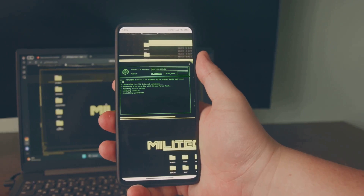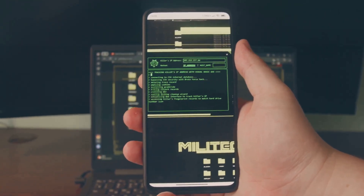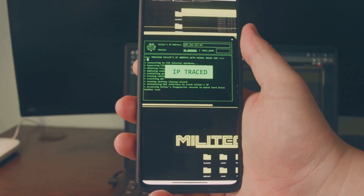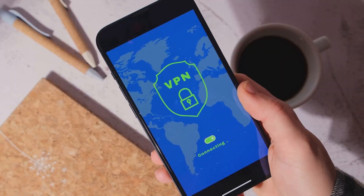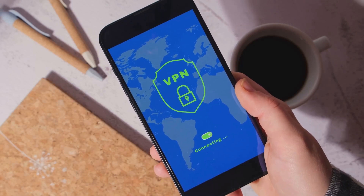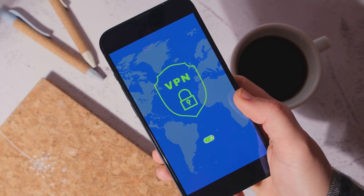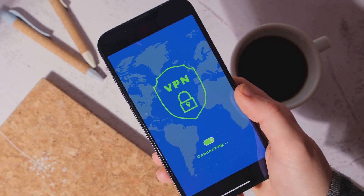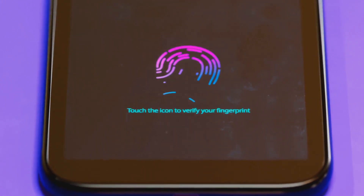We'll also touch on setting up safe browsing, app permissions, regular updates, and the all-important two-step verification. Every step you take towards securing your device is a step towards protecting your personal data, your memories, your hard-earned money, and your peace of mind. So, are you ready to safeguard your Android phone? Let's dive in.